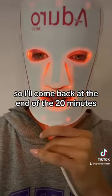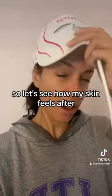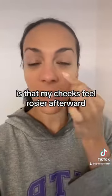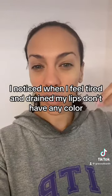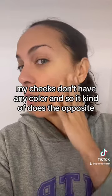I'll come back at the end of the 20 minutes and we can see how my skin looks after. Alright, the 20 minutes are up — let's see how my skin feels. I feel like there's a little less redness. Something I always notice when I use the light mask is that my cheeks feel rosier afterward, which to me is one of my marks of health. When I feel tired and drained my lips don't have any color and my cheeks don't have any color, and the mask does the opposite.